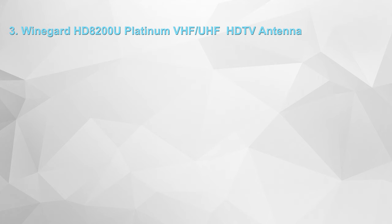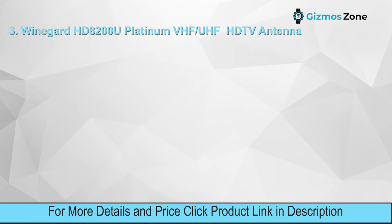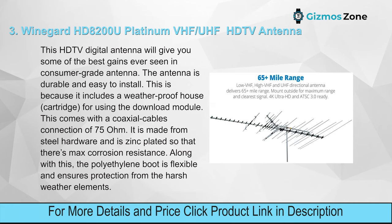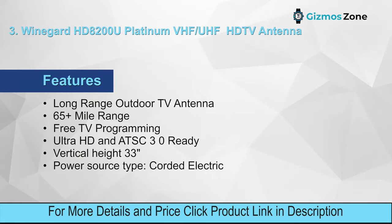Number three: Winegard HD 8200U Platinum VHF/UHF HD TV antenna. This HD TV digital antenna will give you some of the best gains ever seen in a consumer-grade antenna. The antenna is durable and easy to install, as it includes a weatherproof housing cartridge with a download module. It comes with a 75-ohm coaxial cable connection, is made from steel hardware, and is zinc-plated for maximum corrosion resistance.